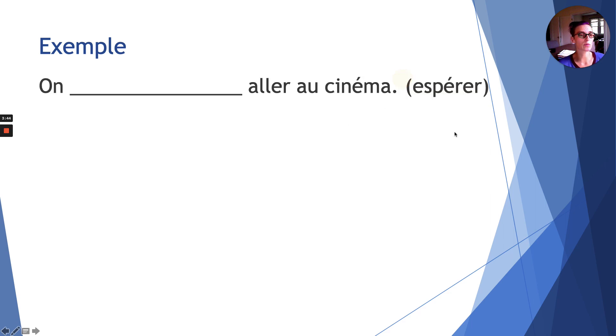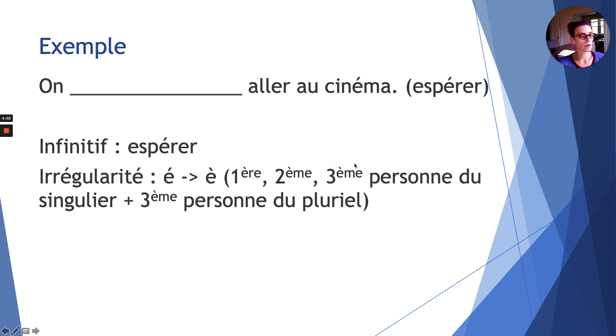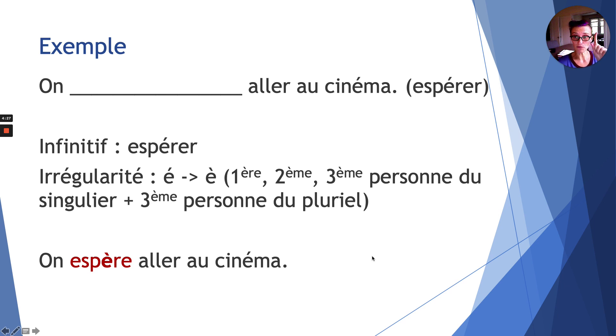Let's look at an example: aller au cinéma, using the verb espérer. That's the infinitive — the form that is not conjugated, the form that ends in -er. The irregularity is that the e accent aigu turns into e accent grave for first, second, third person singular (je, tu, il) and third person plural (ils). So the answer would be: on espère aller au cinéma — espère with e accent grave.